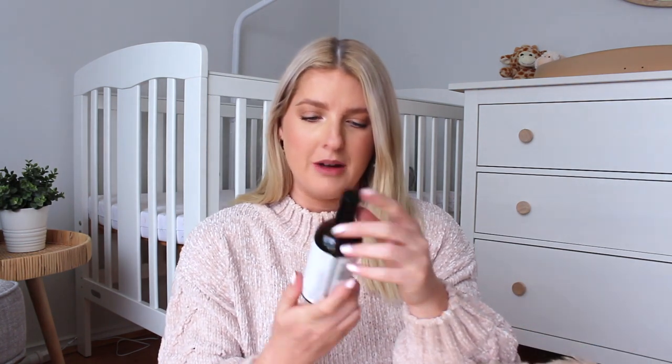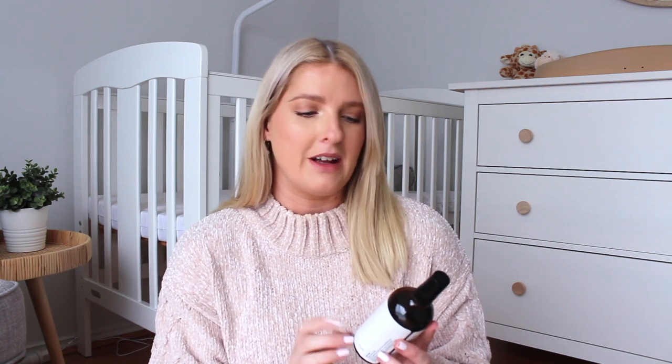Next up I've got some relaxation mist spray — this one is lavender. I've been spraying it on my pillow every night because it smells really good, but also to get myself used to that smell and how it makes me feel. I was originally going to pack a diffuser with lavender oil, but apparently some midwives can be allergic to lavender and the hospital doesn't always allow it, so I've just got the spray instead.